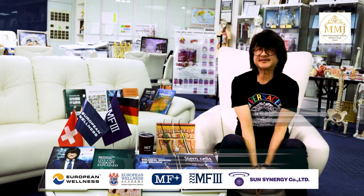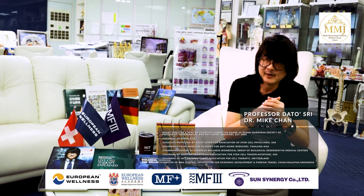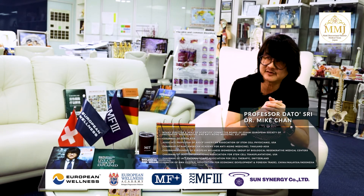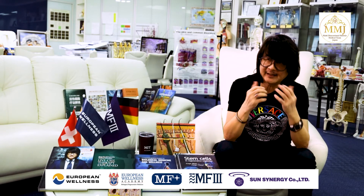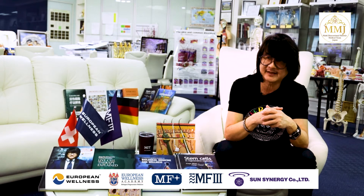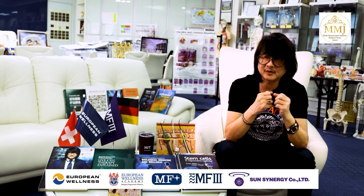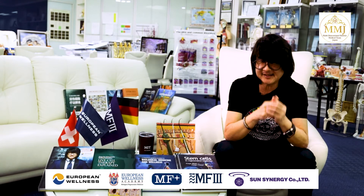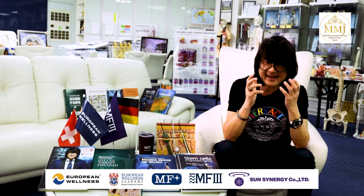In the European Wellness Centers worldwide, we use the TrichoScan HD, which provides precise information on hair density, hair growth rate, anagen-to-telogen ratios, and scalp health, as well as the EW Biomedical Dermascan Hair, which provides diagnostic analysis for scalp condition, hair density, dead skin cells on scalp, scalp sensitivity, and hair thickness.